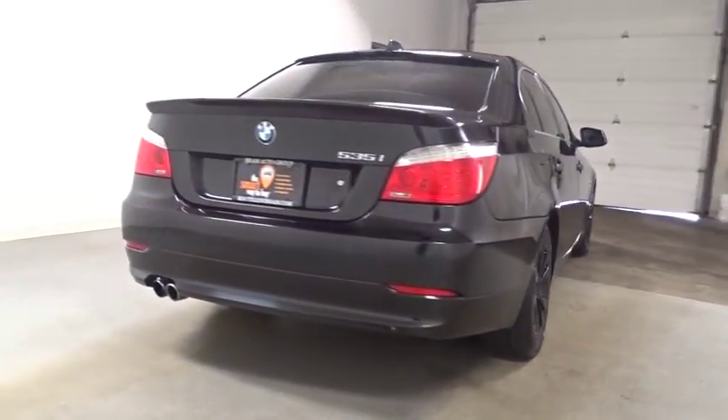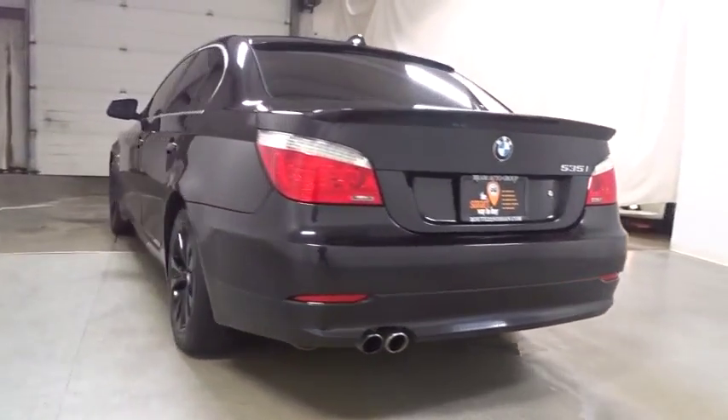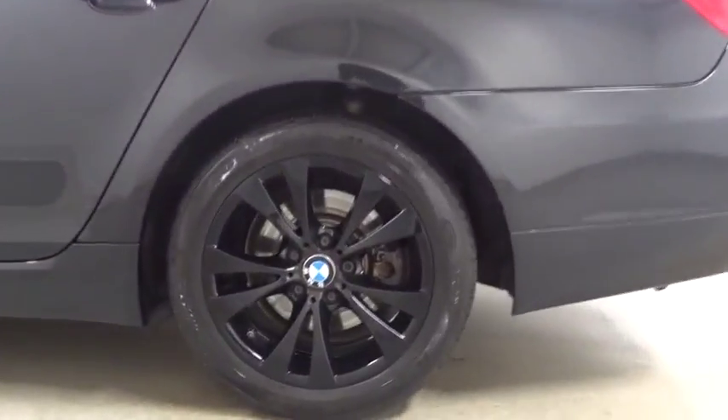All-wheel drive, alloy wheels, ABS four-wheel, anti-theft security system, rear window defroster, power windows, child safety rear door locks, side airbag system, daytime running lights, airbags.